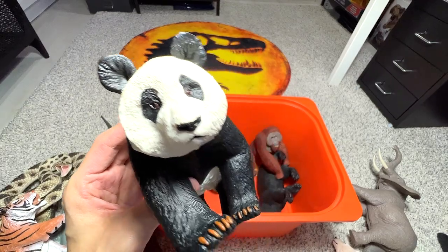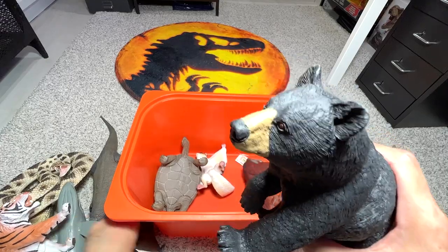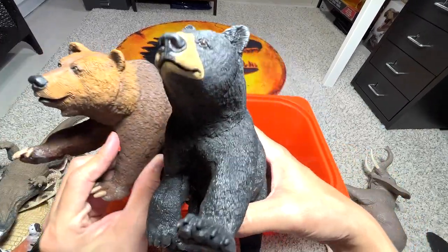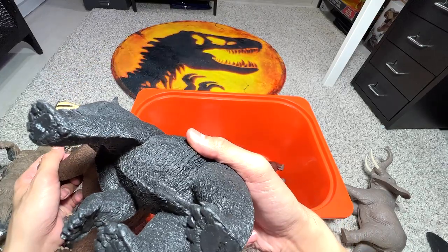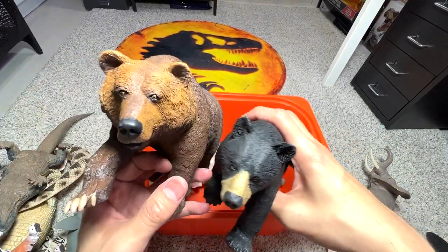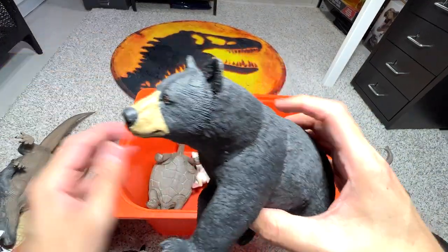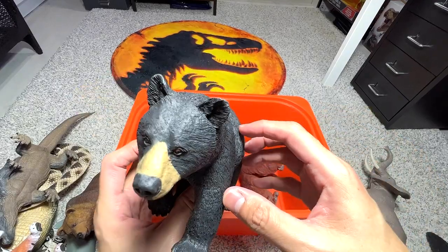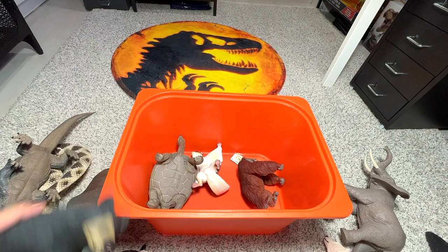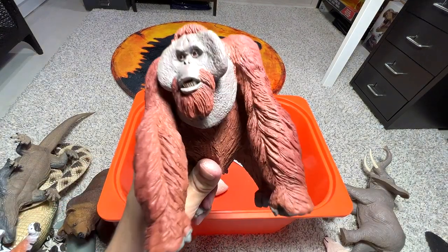Here we have another bear. We just saw a grizzly bear, and this one is a black bear. I'm not too sure which one is bigger, but the grizzly bear should be bigger in size. This one looks like it could be a sun bear — sun bears are relatively smaller but they can be quite aggressive as well.